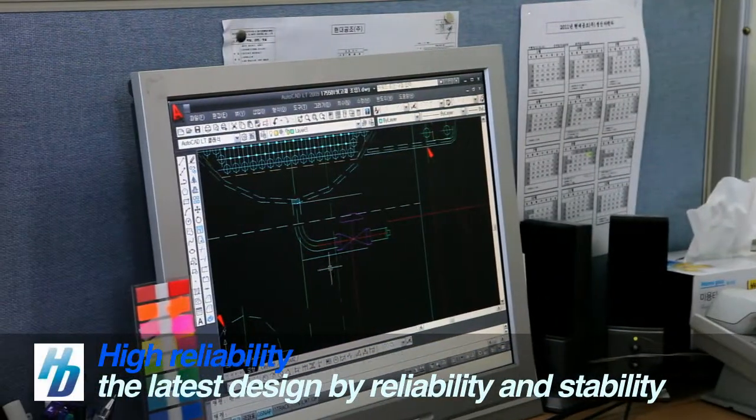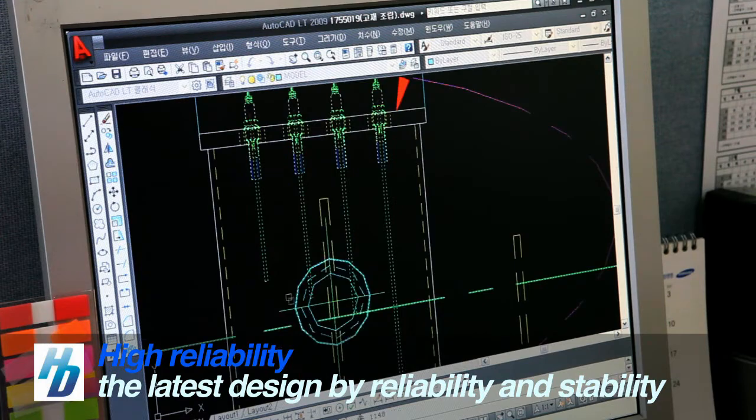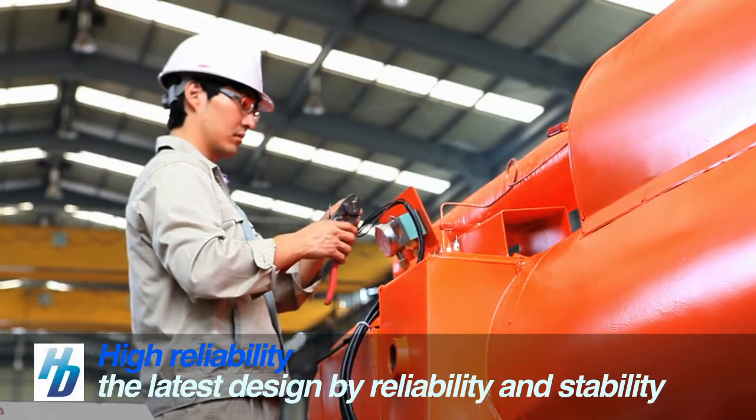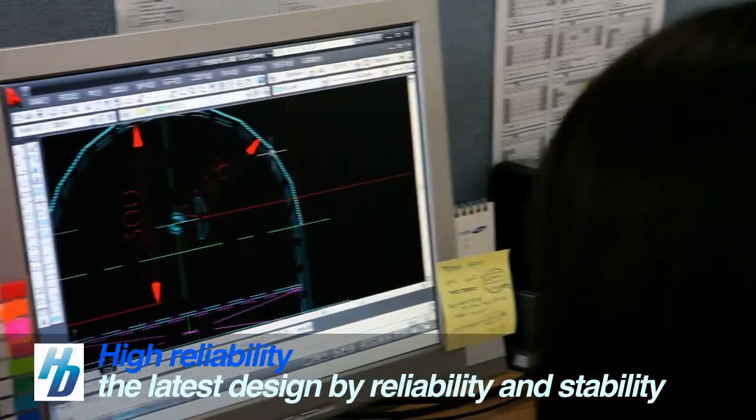Equipped with plenty of experience and skills, it reflects the maximum load operation condition in its design and manufacturing, pursuing the latest design by enhancing reliability and stability.